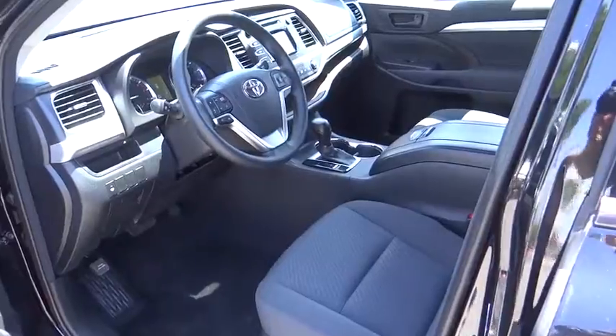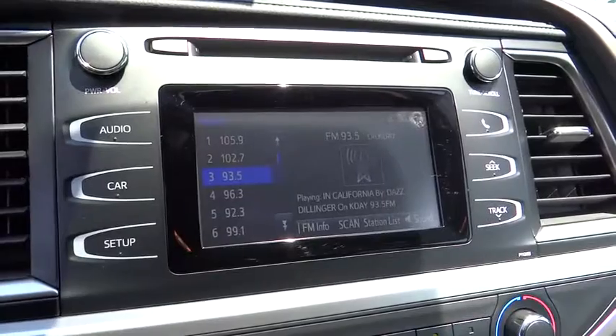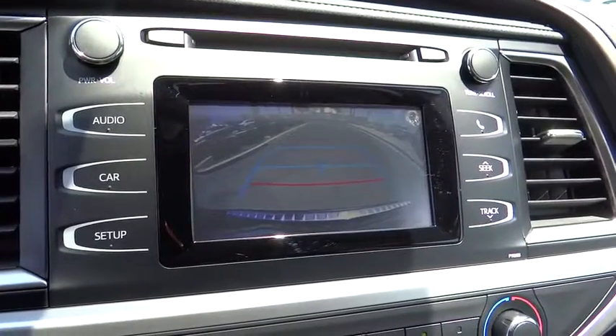brake assist, remote keyless entry, tachometer, driver vanity mirror, front bucket seat, tilt steering wheel, front reading lamp, rear window wiper.